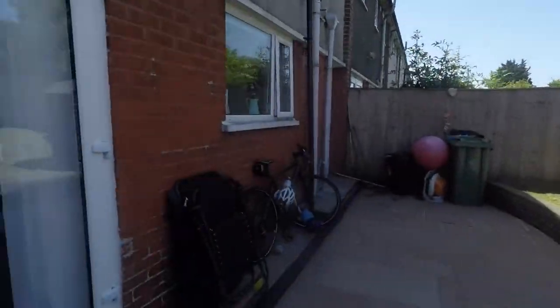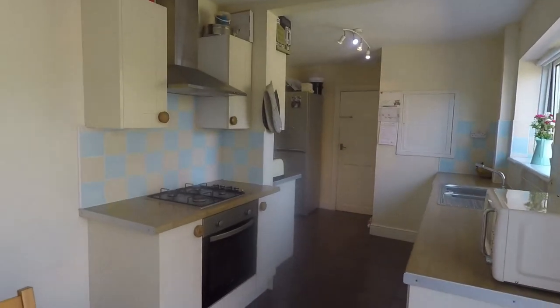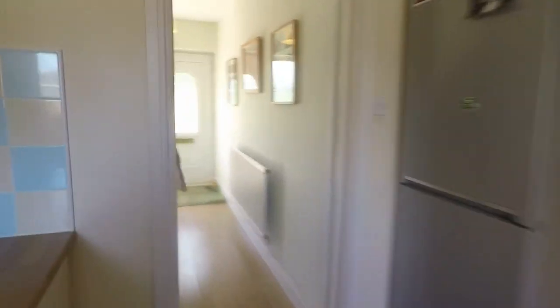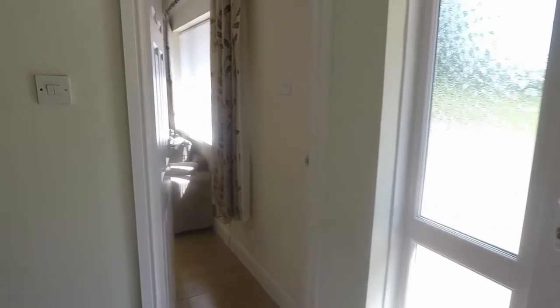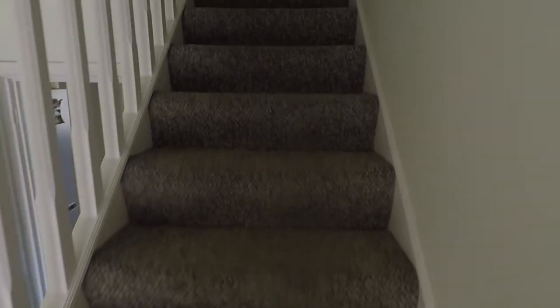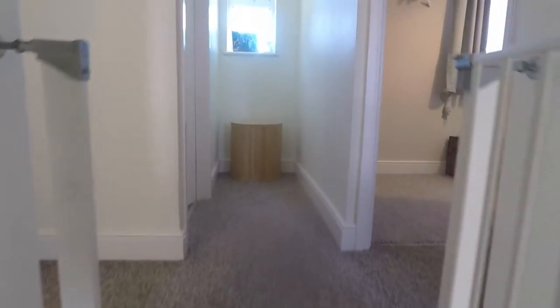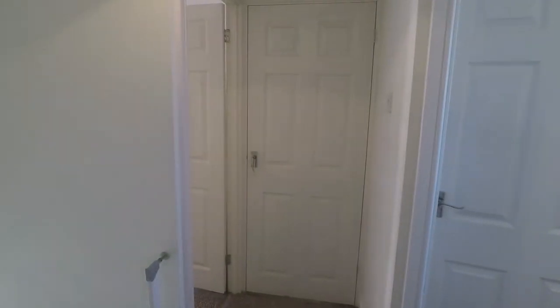We make our way back inside now and head upstairs. Back through the kitchen area and into the hallway, making our way up to the first floor. Nice and bright and modern up here as well, with your three bedrooms — two along to the right — plus the bathroom, a storage cupboard, and another bedroom.